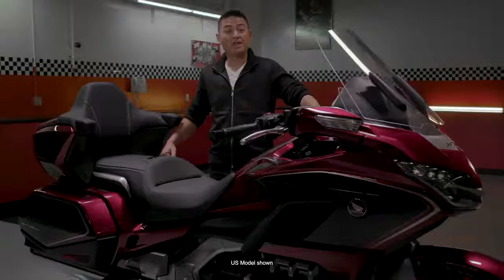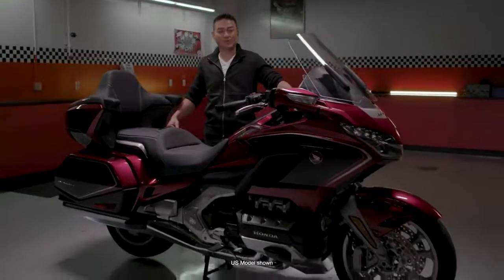How do you reinvent one of the world's most iconic touring bikes? How do you move into the future and maintain a legacy? You go beyond — beyond limitations, beyond expectations, beyond boundaries, beyond what was impossible. And when you get there, you keep going. This is the 2018 Goldwing.